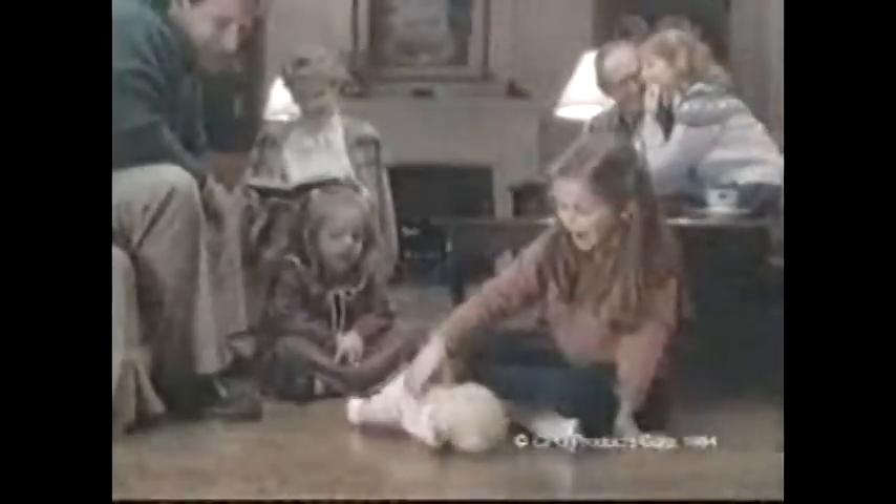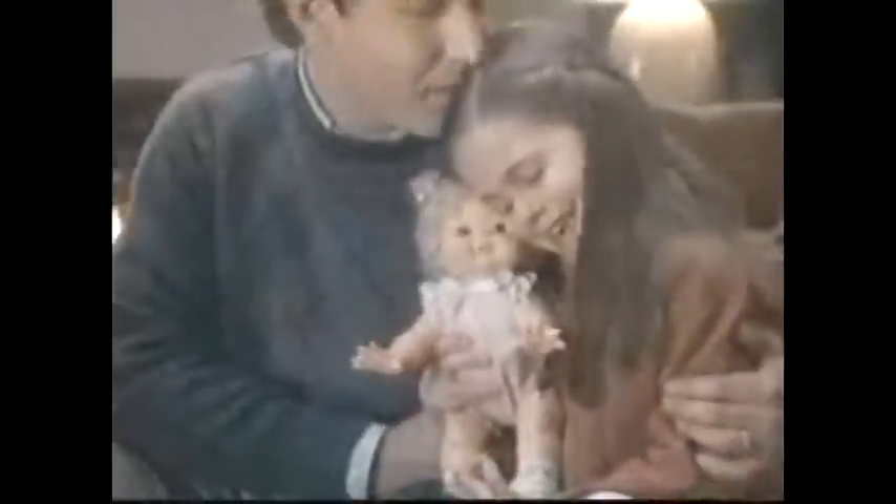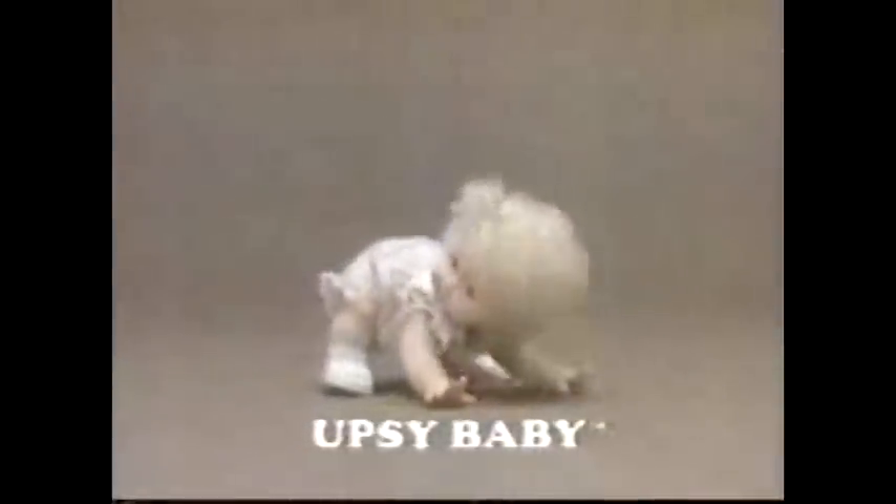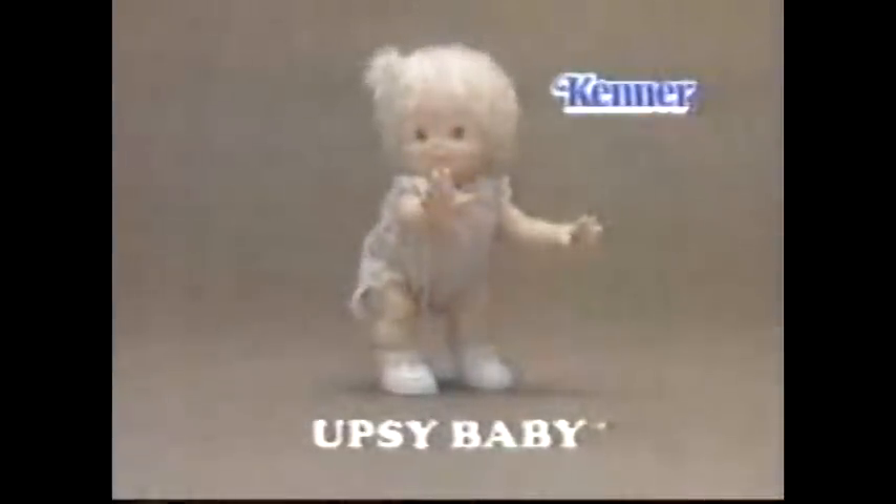You can do it, Upsy Baby! She's getting up all by herself — quick, get the camera! I knew you could do it. How did she do that? Just pull the string, press the button — Upsy Baby starting to stand. She gets up by herself now. She looks so proud — let's give her a hand. Upsy Baby, the doll that stands up. She's new.